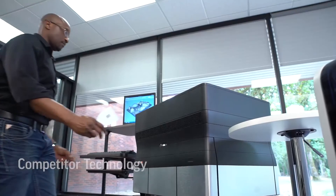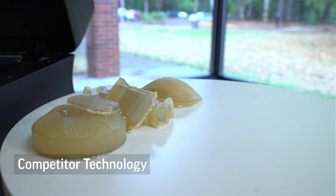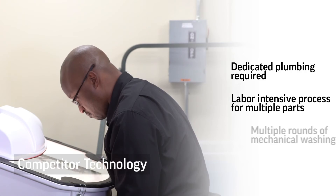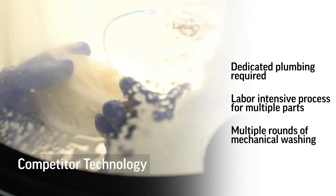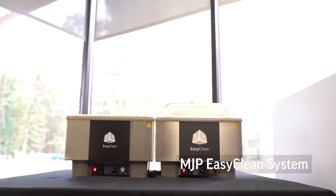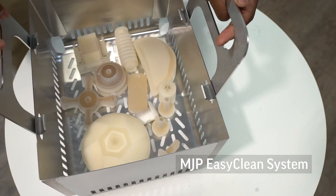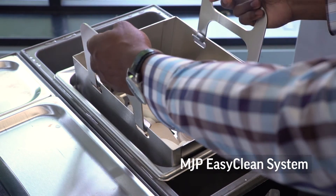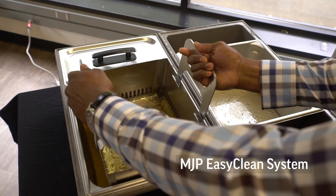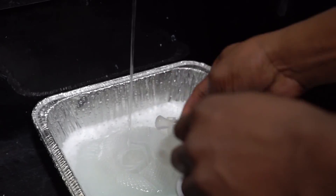The final element we'll highlight is ease of use and post-processing. All 3D printers require some level of support removal and part cleaning, and the time and cost for doing this process is a large part of your total design-to-print workflow. The hands-free and fast MJP EasyClean system uses steam to quickly remove our wax support from even the most challenging geometries. Whether you're cleaning one part or an entire platform of parts, the MJP EasyClean system delivers finished parts up to four times faster than similar technologies that use mechanical action methods to remove supports.